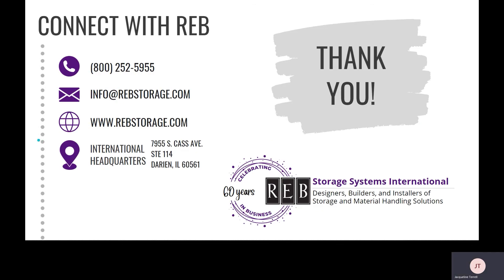That is the entire presentation. Thank you very much for joining me. Rev's contact information is on the screen — we are a systems integrator providing end-to-end service from layout to final walkthrough for all different types of material handling systems, and we would be happy to help walk you through whether a VLM or what overall material handling system is right for you. Thank you.